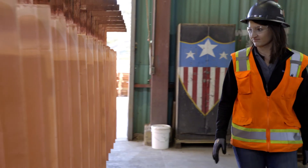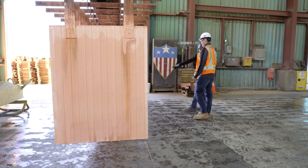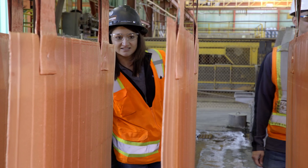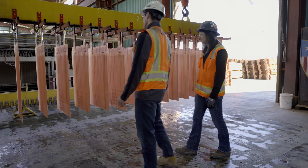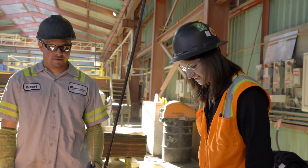Through the use of science and engineering and mathematics, we're able to further the process and really optimize how we create a final product economically, which allows us to continue to operate the existing mines and further optimize the assets that we already have.